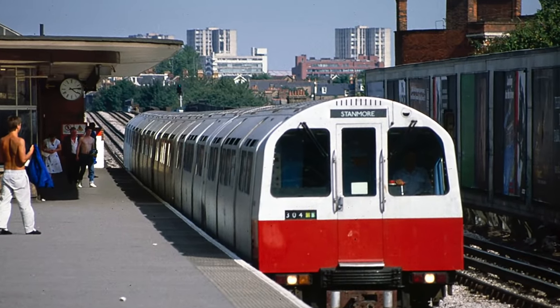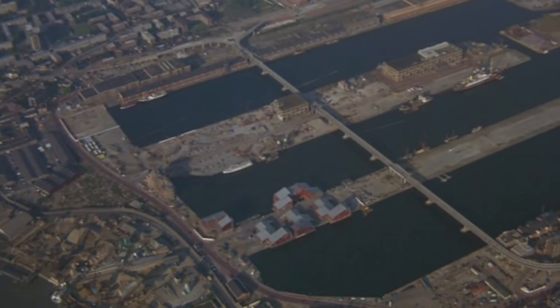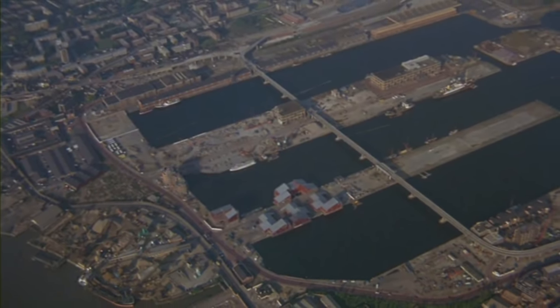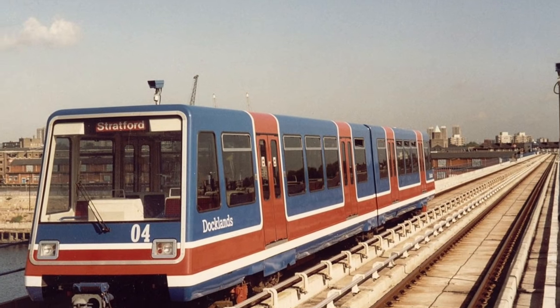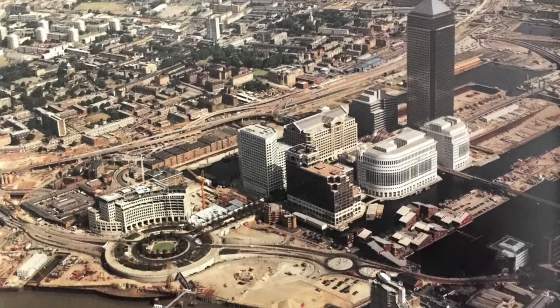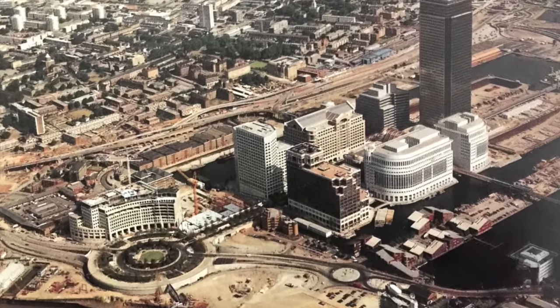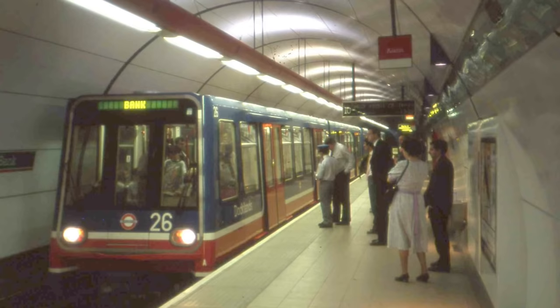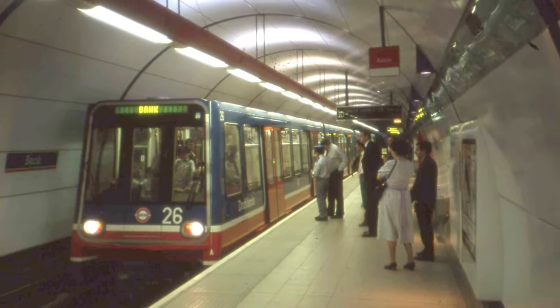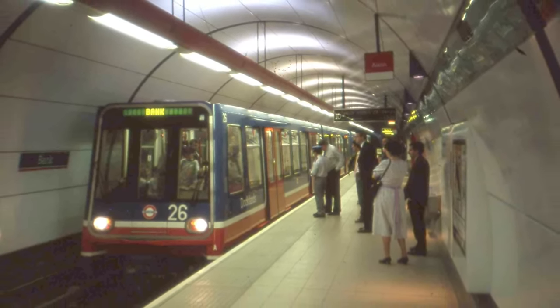But this was not the case. In 1981, the LDDC was formed with the goal of regenerating London's derelict docks. With the Jubilee Line plans suspended, a cheaper option was chosen instead as a transport solution. In 1987, the DLR was opened, running from Tower Gateway to Island Gardens and Stratford to Island Gardens. As the 1990s dawned, the Docklands were rapidly developing, and with the DLR struggling to cope, it had to be extended to Bank in 1991 to connect with the Underground. It soon became clear that a proper underground connection was needed.